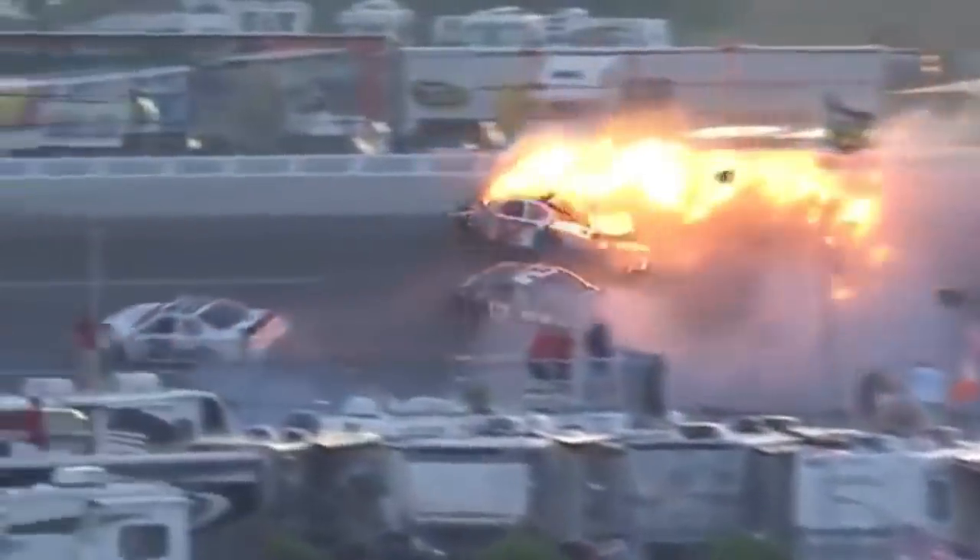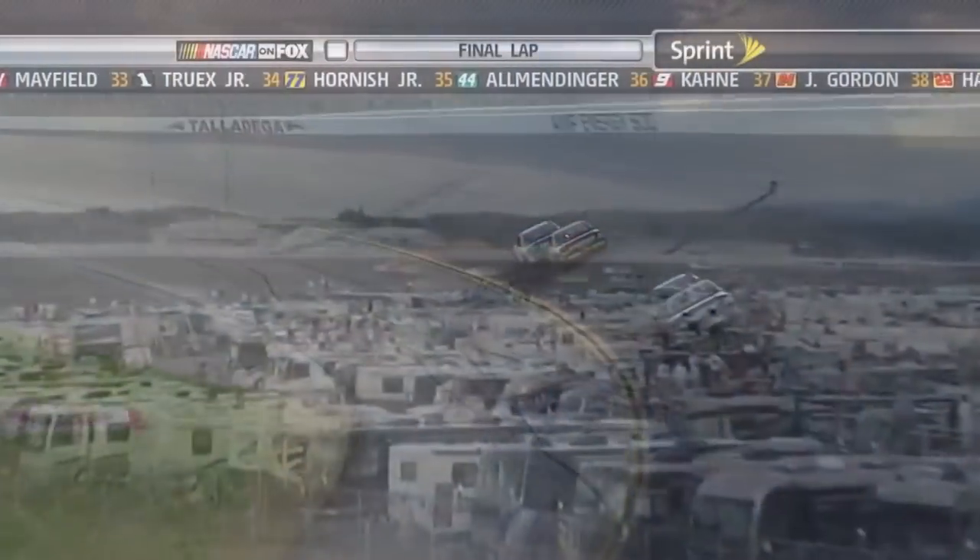Look at Setzer — wow. Good to see him get out of that car, but that catch fence does its job. They raised the catch fence after last year's race here and also stretched it out over the racetrack. It did its job, right there at the line.